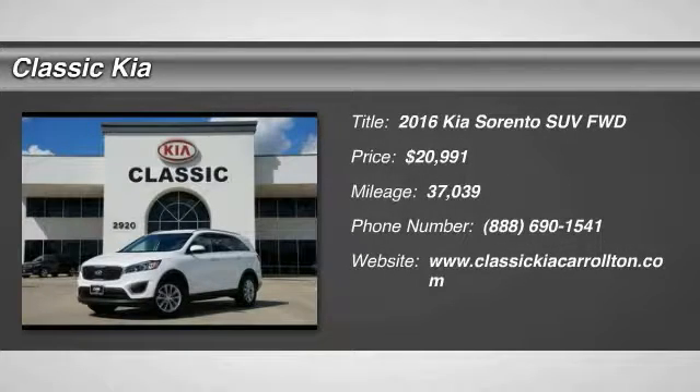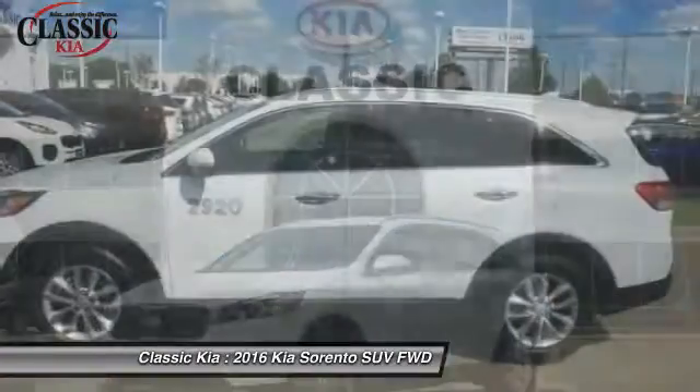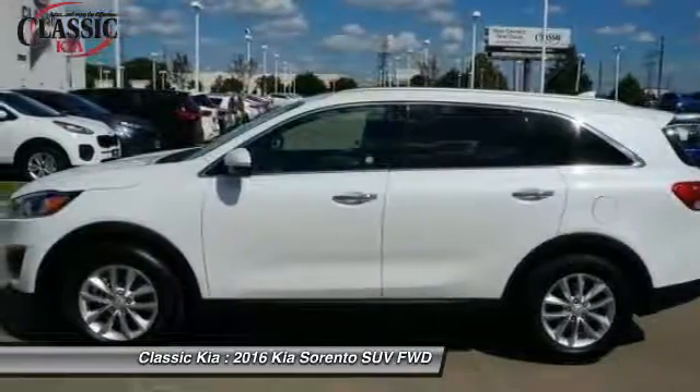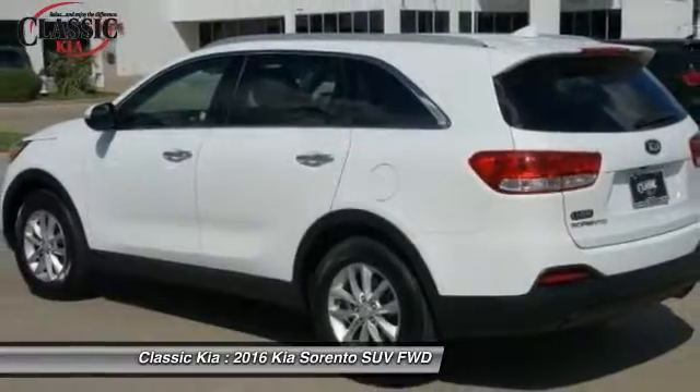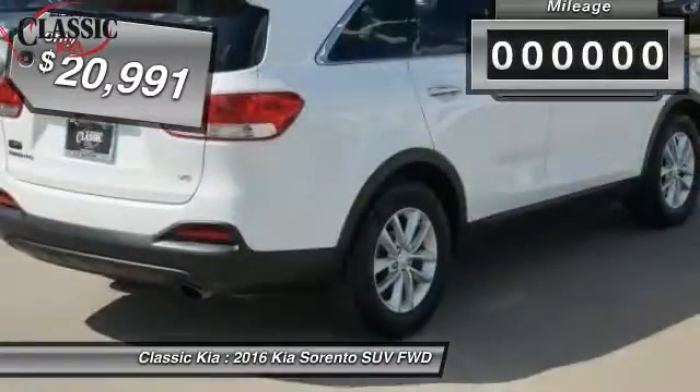2016 Sorento. The Kia Sorento is a comfortable riding, powerful, compact SUV. Loaded with impressive standard features. Take one look at its stylish, sleek design and you'll want to cross over to a Sorento — and it is priced below $25,000.